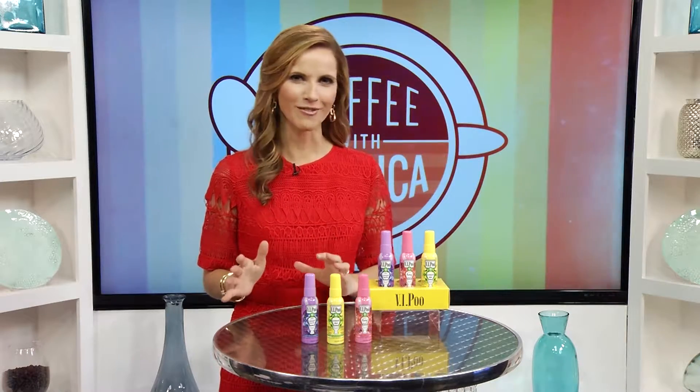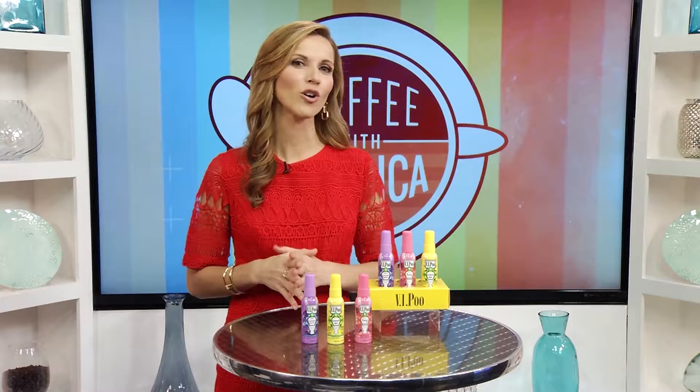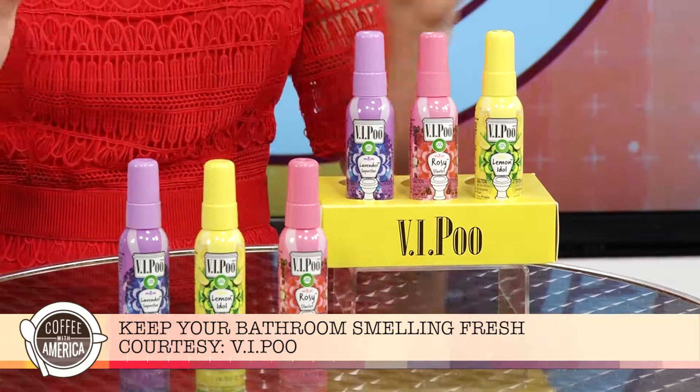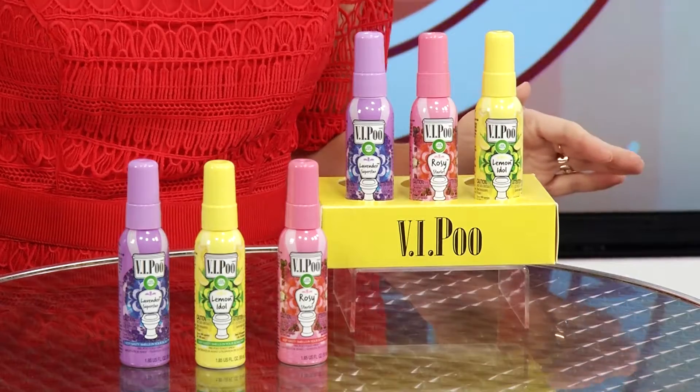Our homes can get so hectic around the holidays when friends and family come to visit, and it's hard to keep the home smelling fresh, especially the bathroom. Well, don't fret — that's where VI Poo comes in. VI Poo is the pre-poo spray that traps nasty smells where they belong, in the bowl.